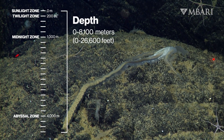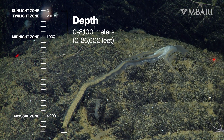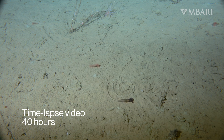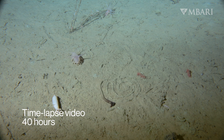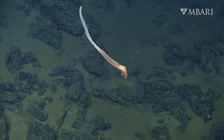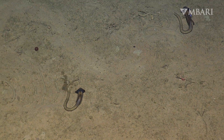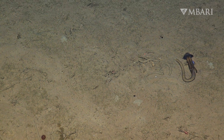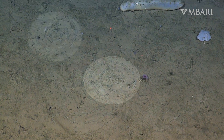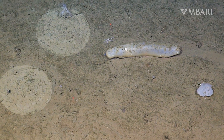Deep-sea Enteropneusts roam the seafloor, feasting on organic material mixed in the mud. In food-rich areas, they feed in a tight, circular pattern. When an area is depleted, they empty their gut to become buoyant so they can float off to a more fruitful patch of food. In some places, large numbers of acorn worms dot the seafloor. Even when we don't see the worms themselves, we often see their unique trails, revealing their reach across the ocean floor.